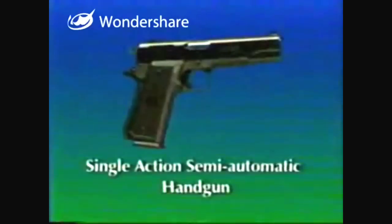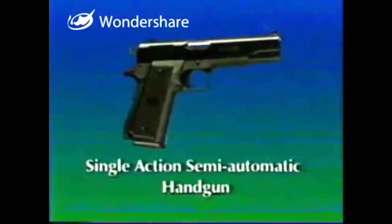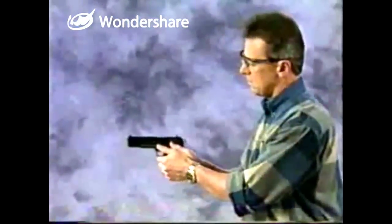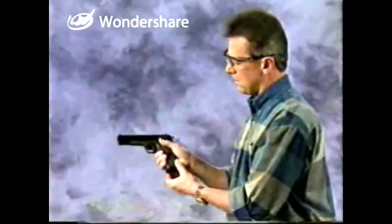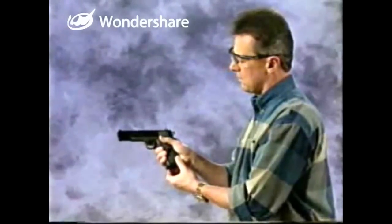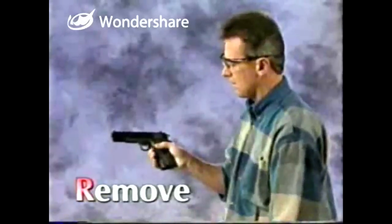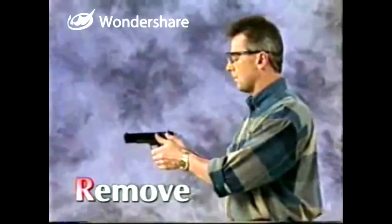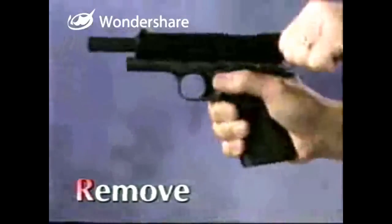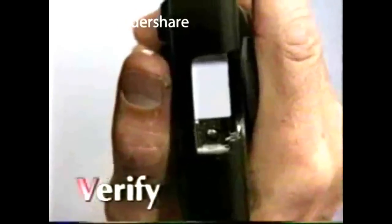This firearm is a single action semi-automatic handgun. In a semi-automatic handgun, additional ammunition can be placed in the firearm's magazine — this is called charging the magazine. To prove this single action semi-automatic handgun safe: point the firearm in the safest available direction and, if possible with your particular firearm, ensure the safety is on. Remove the ammunition by operating the magazine release and dropping the magazine. Operate the slide to extract or eject any cartridge or casing from the chamber, and lock the action open. Observe the chamber to ensure it is empty, verify that the feeding path is clear, and examine the bore.